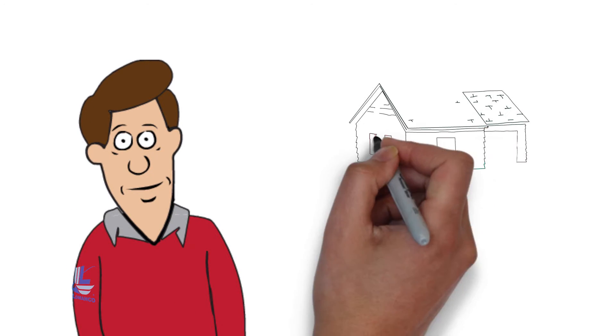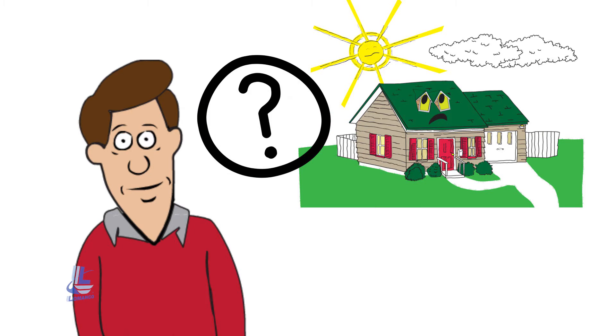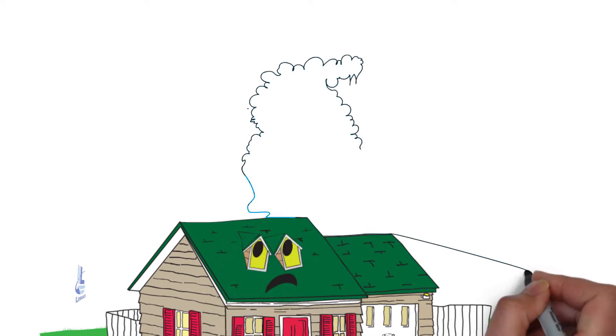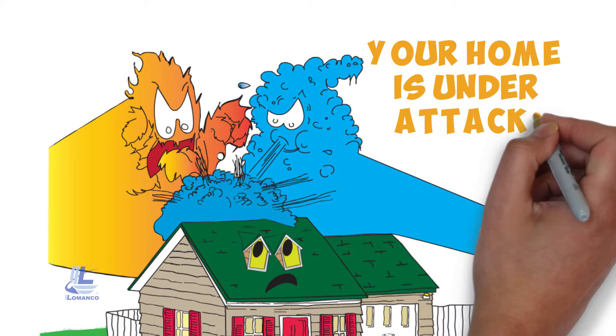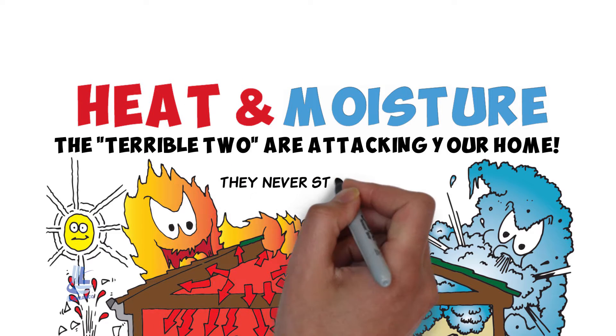So you want to protect your home with a proper attic ventilation system. That's great! But what exactly is a proper attic ventilation system? First, you need to understand that your home is under attack. Heat and moisture, the terrible two, are attacking your home, and they never stop trying to take over your attic.